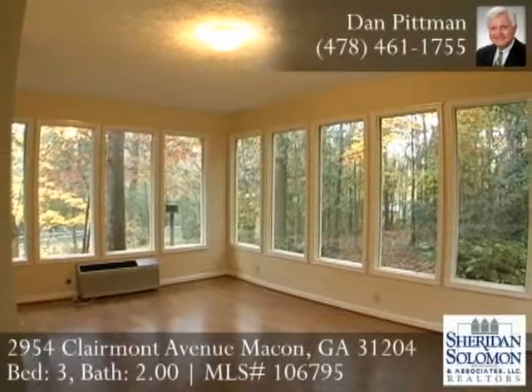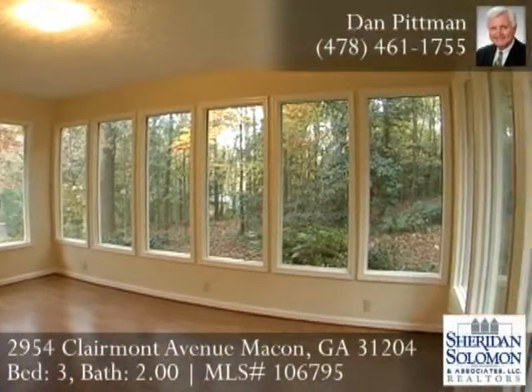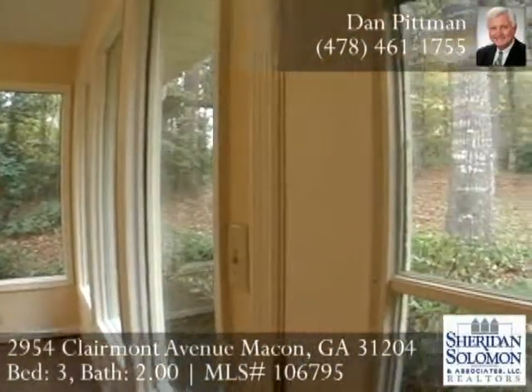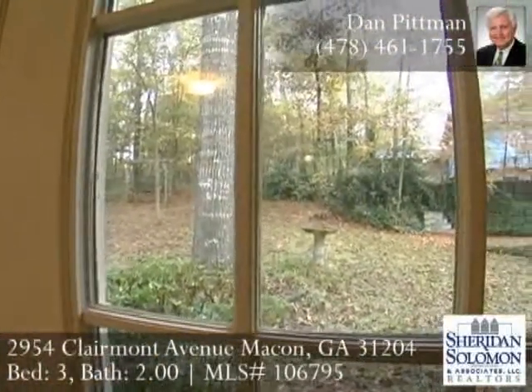Located off of the large family room is a wonderful new sunroom with lots of energy efficient windows, wood floors, outside entrance door, and wonderful views of the large wooded backyard.